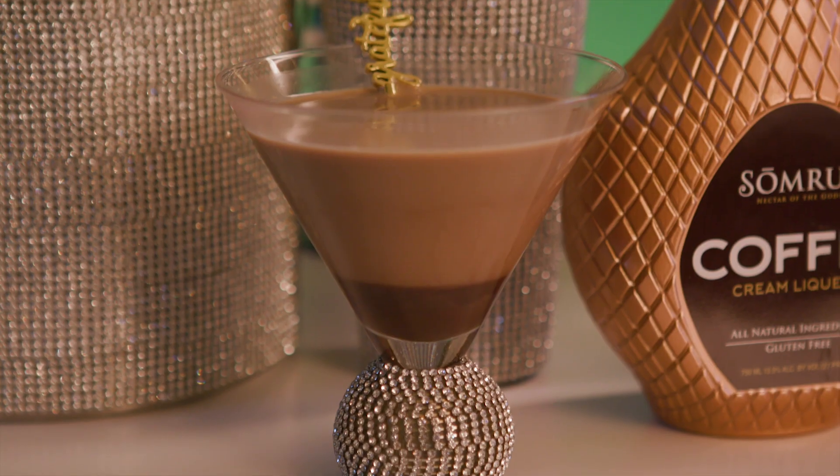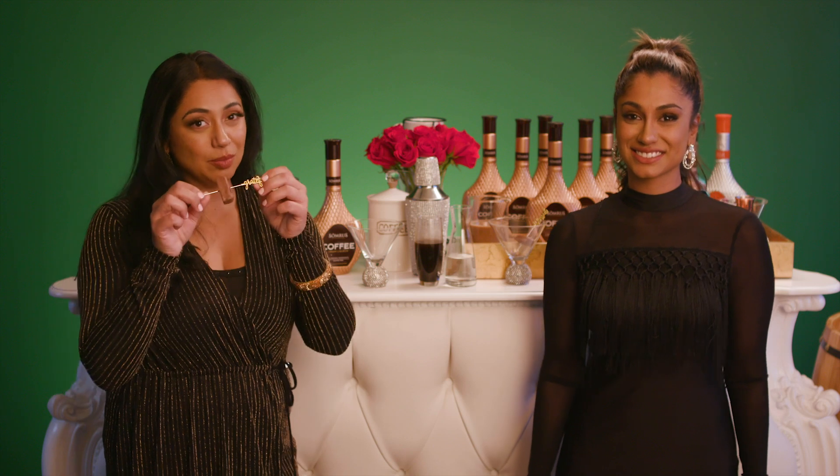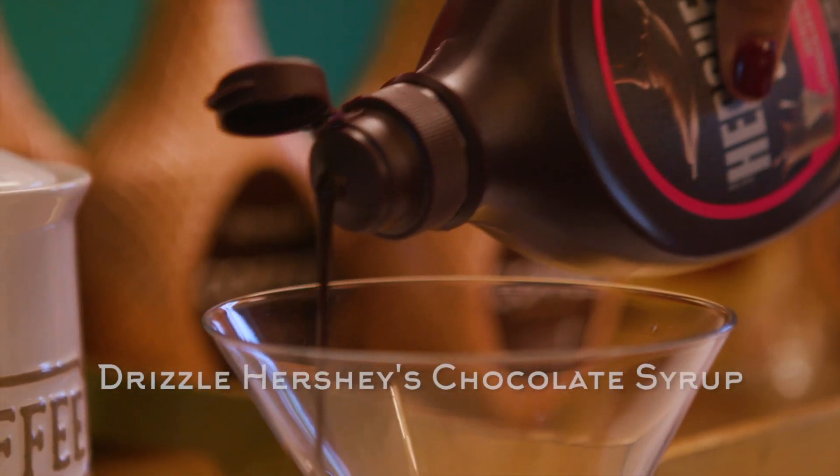The first step to prepare your chocolate Somras Martini is to make sure you have some sparkly martini glasses. We've even prepared these really fun chocolate garnishes. Let's get started.